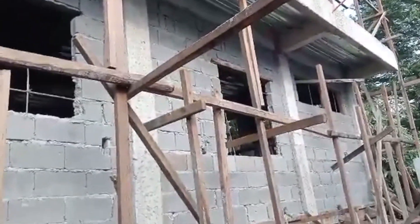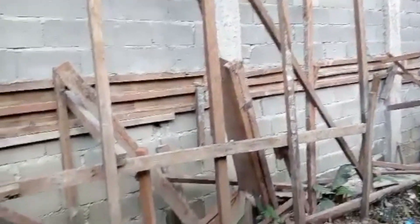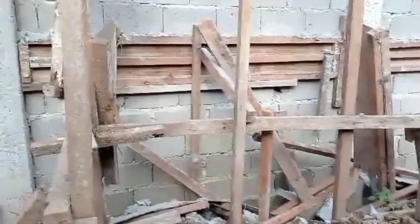You can see up on the second floor they still have all that wood in there. They'll have that in there for a while until the roof is totally cured and set good.